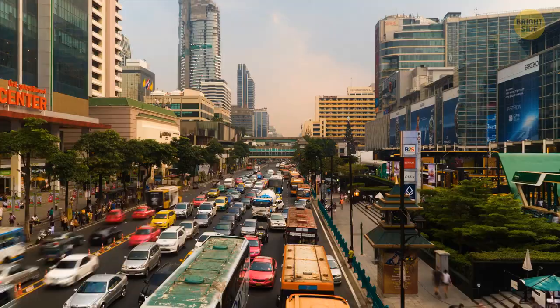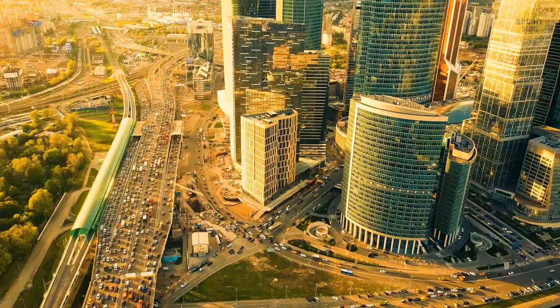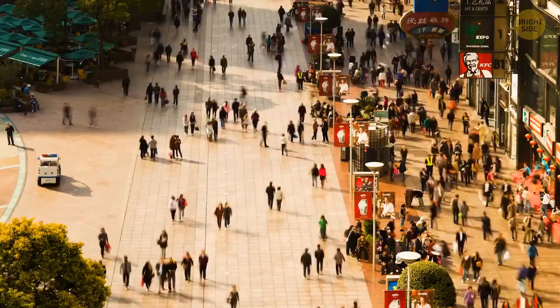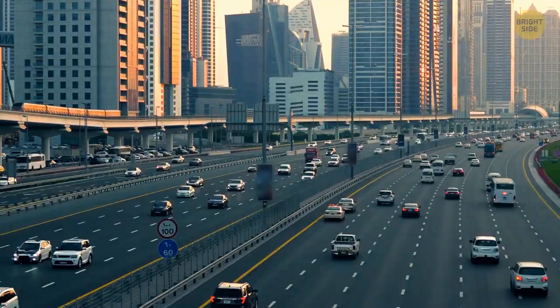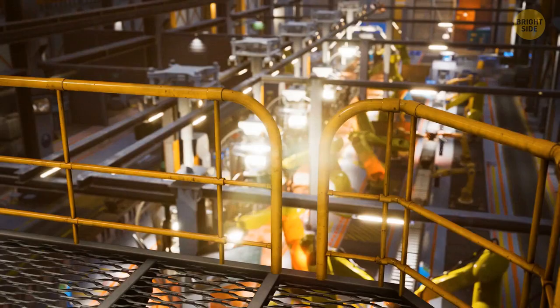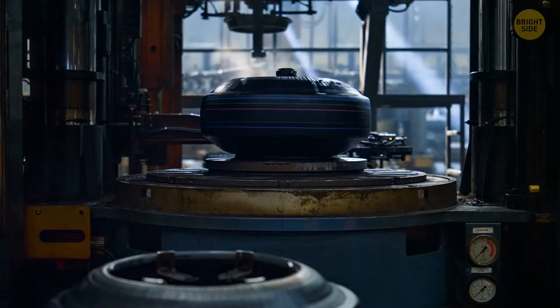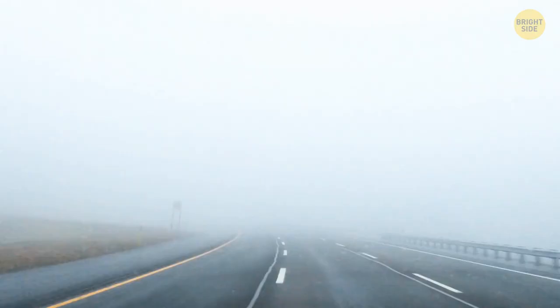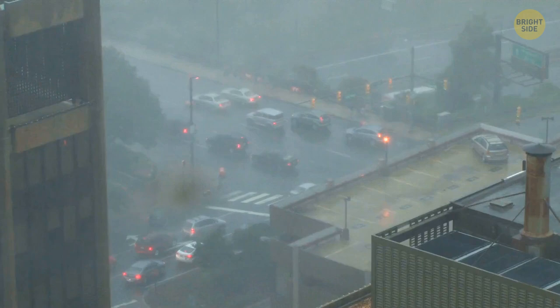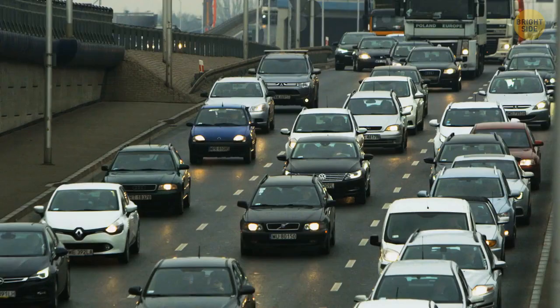It's estimated that there are over 1.4 billion cars in use worldwide, and as the world's population increases, it's expected that the number of cars will follow suit. Safety features will continue to adapt further beyond what we know today. Infrared headlights will be further adapted to be used in conditions with poor visibility — like storms, snow, and fog — capable of enhancing the driver's visibility in all conditions without affecting the sight of passing drivers.